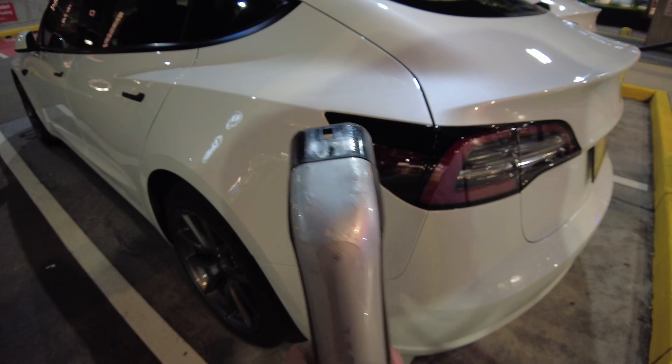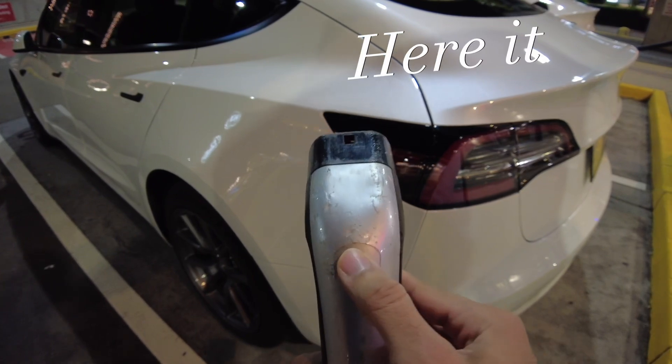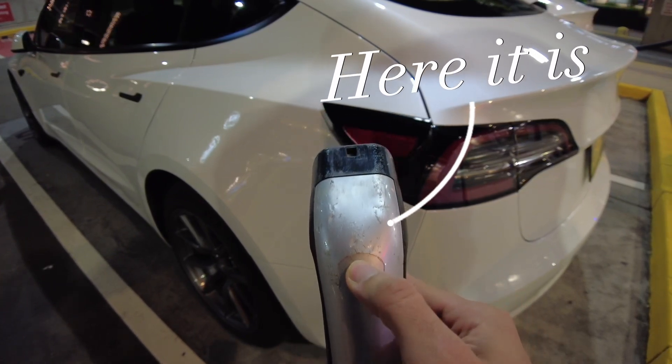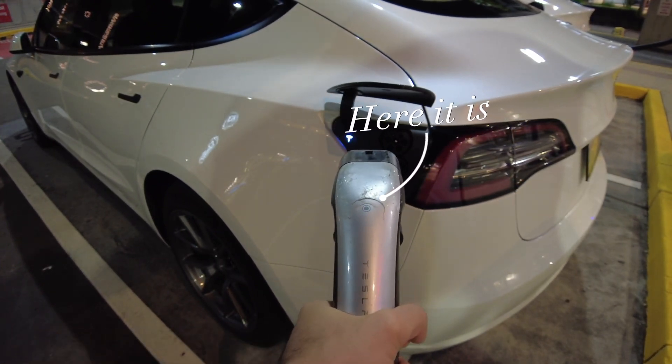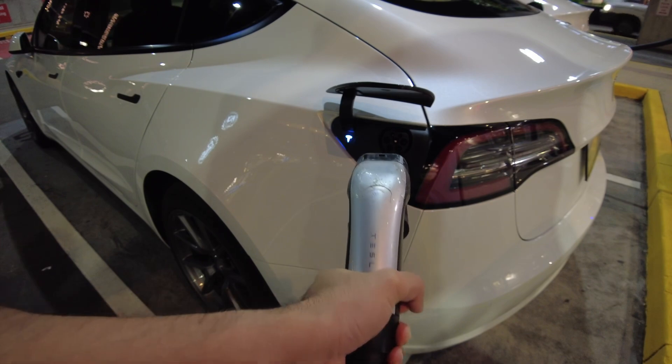To unlock the charge port, all you need to do is click the button on the charging cable — that opens your car's charging door. Then all you need to do is push the charger in firmly.